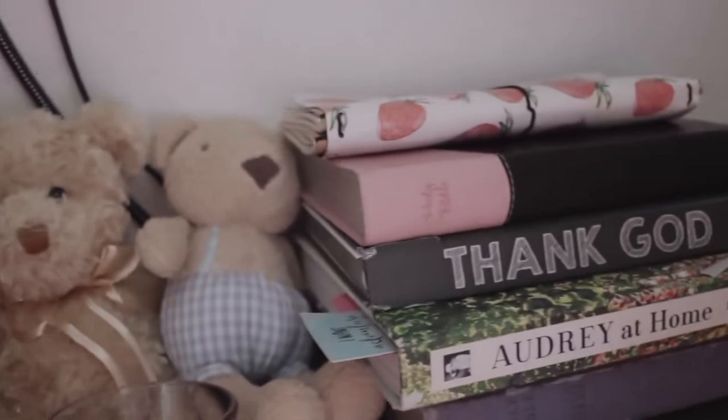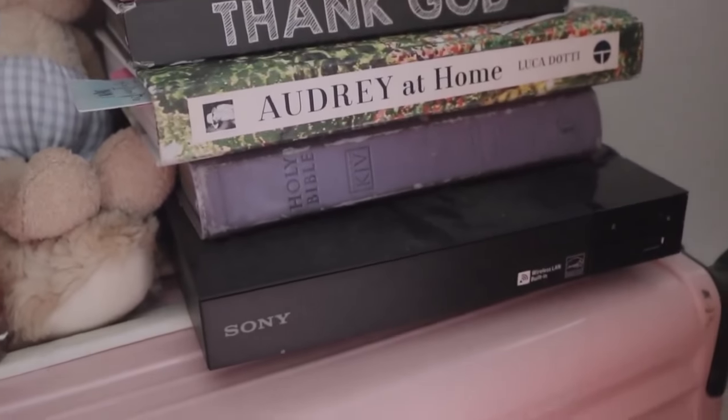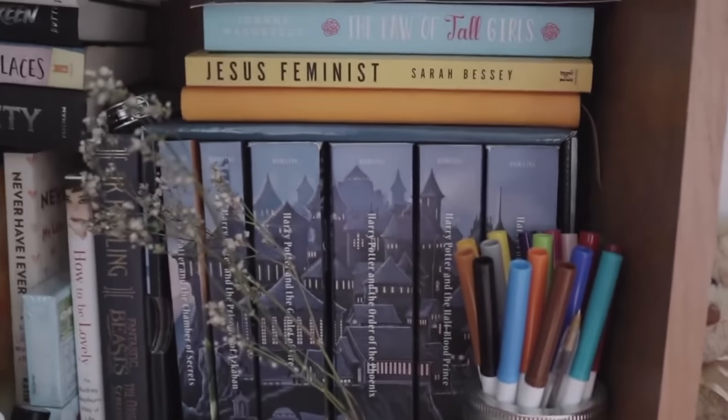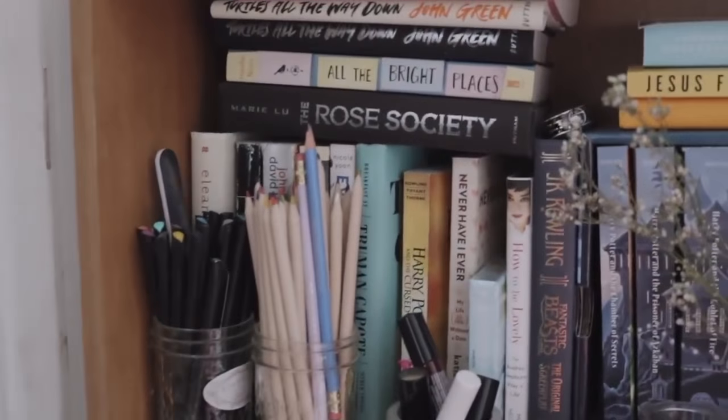Then you go down here and you see I have these teddy bears, and I have my bibles, and a book, my sketchbook, and then my Blu-ray player. They're all on this suitcase. And then we're in the bookshelf, where you can see all my books, my art supplies, and some lipstick.